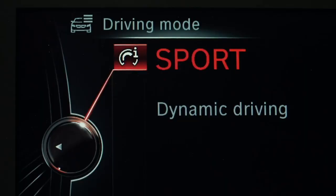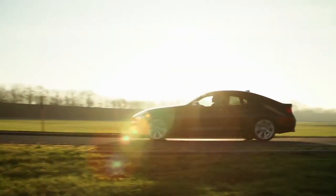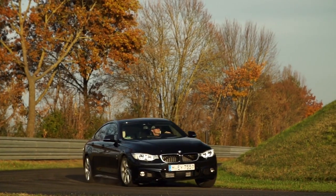If you choose sport mode, the dampers provide a distinctly athletic suspension with noticeably tighter damper settings.